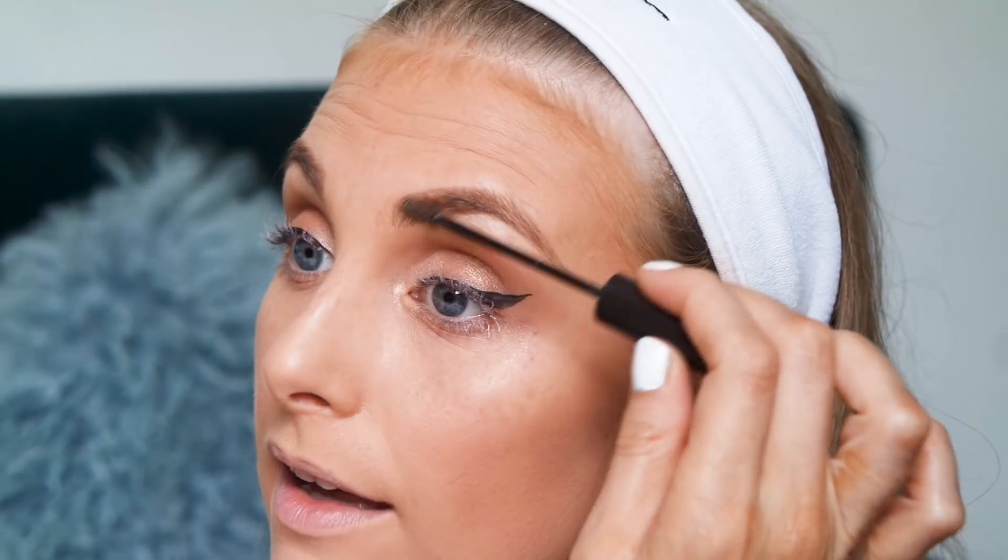The brows are done and then I always use this YSL Couture Brow setting gel to set them. This is really old — I probably need a new one, not because it's run out but just because it's probably moldy by now, though it doesn't smell.